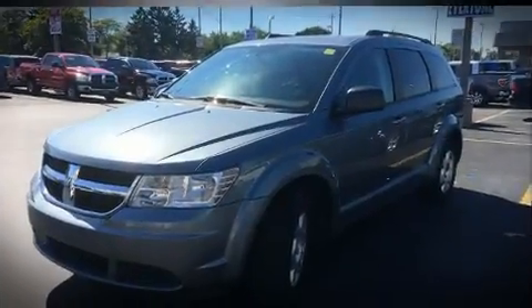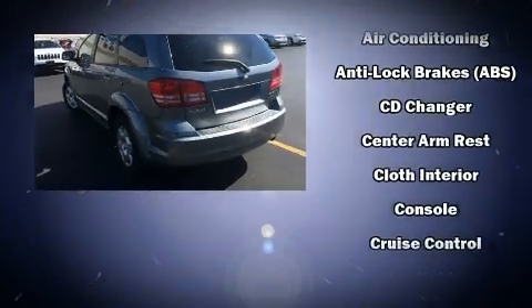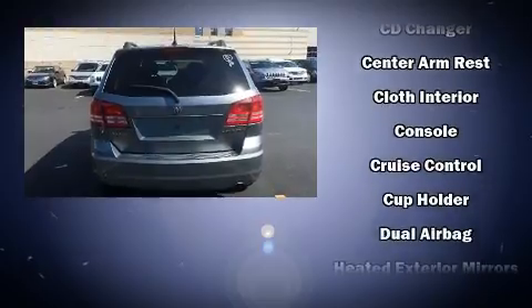Top features include a split folding rear seat, delay off headlights, one-touch window functionality, a tachometer, heated door mirrors, and more.